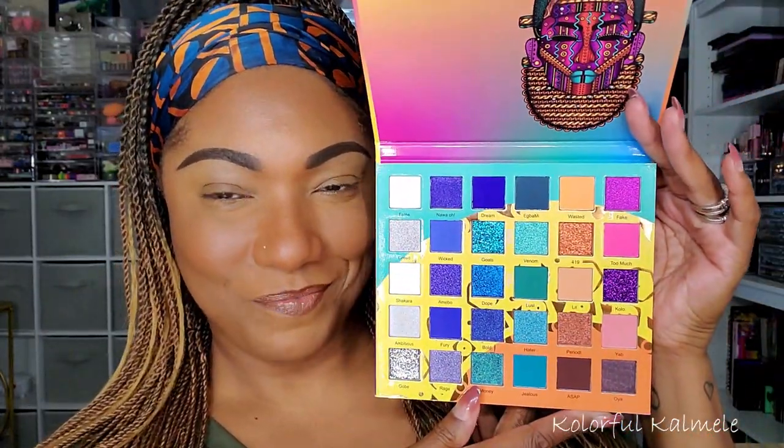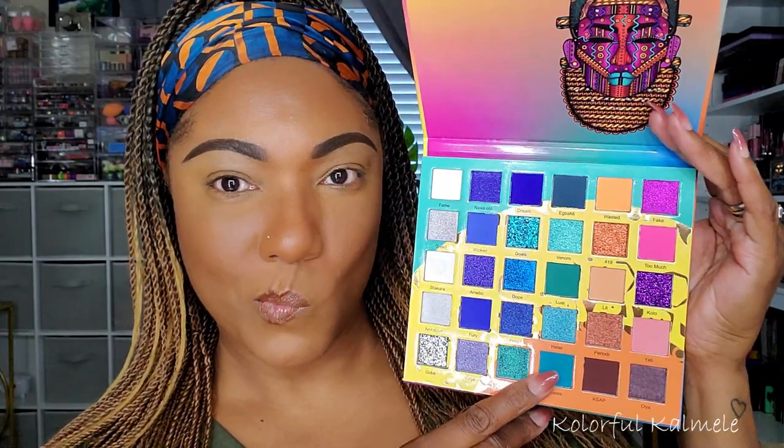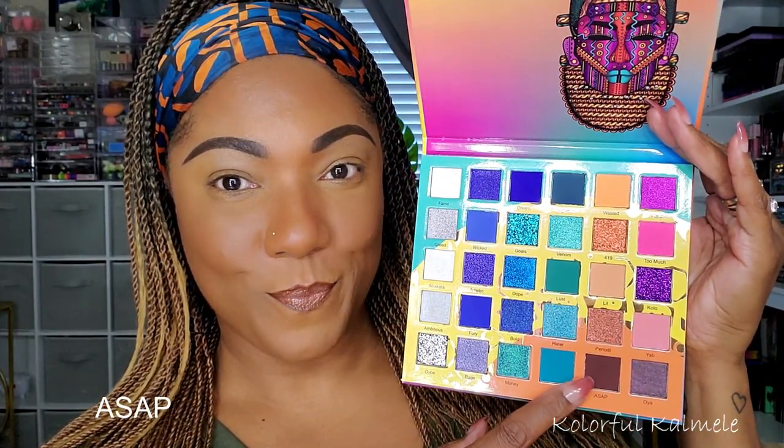Okay you guys, so let's go ahead and get started. We are playing in this beautiful Wahala 2 palette today. I'm going to start out this look using the shade ASAP — a really gorgeous dark brown shade. I'm taking a fluffy brush and just focusing that in my crease area. I knew I wanted this color to kind of be the base for this eye look. As you can see, I'm just gently building it up and buffing it out in my crease. Nothing fancy, but I really, really like this color. It's very pretty.